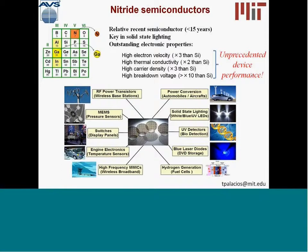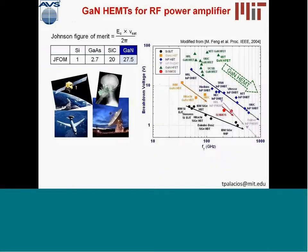Because of this, gallium nitride has been used in many different applications, all the way from RF power amplifiers to MEMS devices, taking advantage of the very strong piezoelectric properties of gallium nitride, to high-temperature electronics, optoelectronics, hydrogen generation, et cetera. In this talk, we will be focusing on pushing the performance of gallium nitride electronics and transistors.